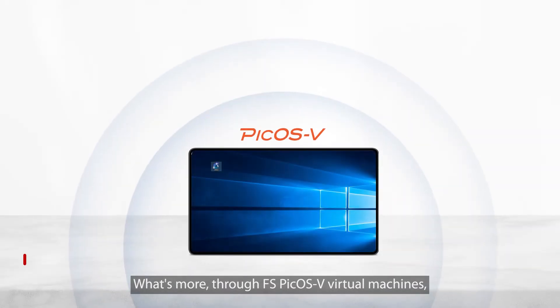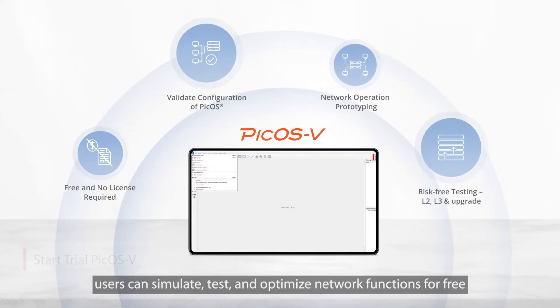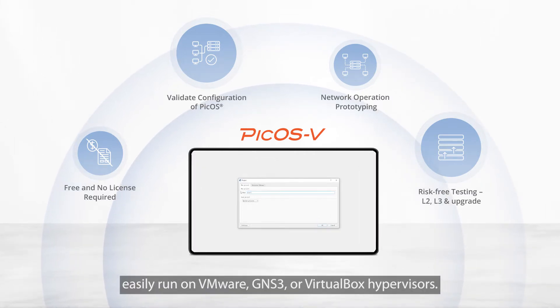Through FS PCOS-V virtual machines, users can simulate, test, and optimize network functions for free without actual switch hardware, easily running on VMware, GNS3, or VirtualBox hypervisors.